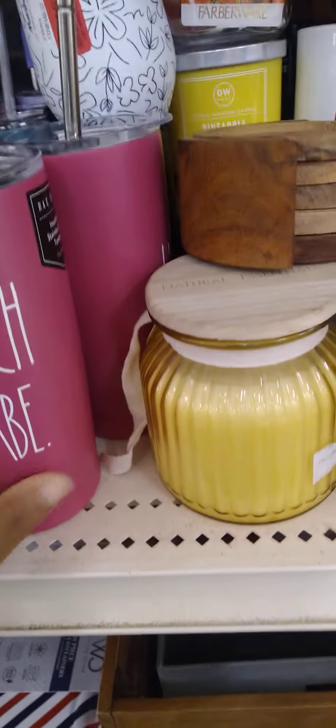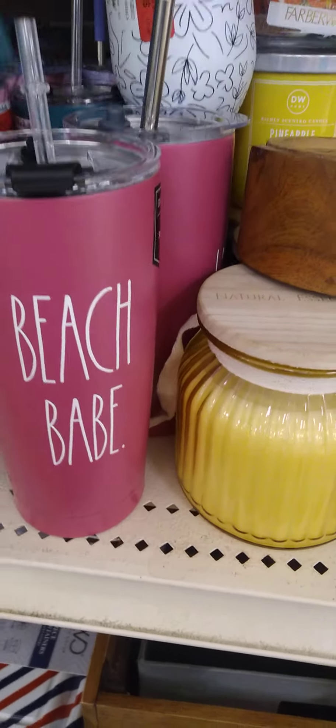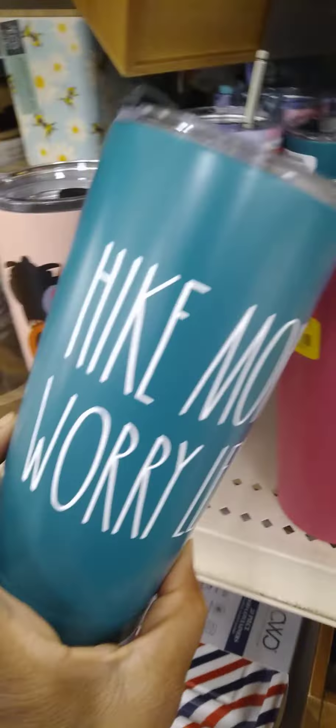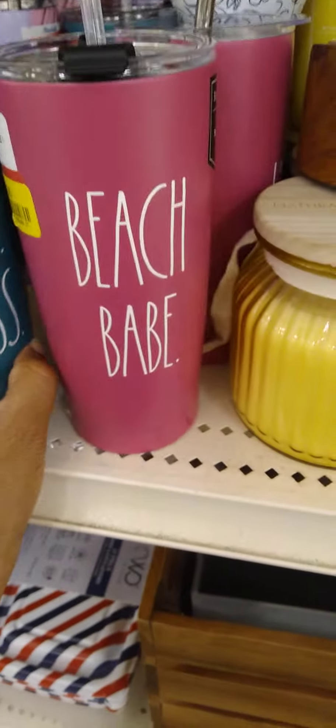Over here in the clearance section y'all, we got a couple of cups. This pink is cute. And this one: 'Hike More Worry Less' — for how much? 10 bucks! Wow, guys, I'm so excited. Keep a bobby pin — 8 bucks. And this one is 10 bucks. Oh, 'Mother Brave.'